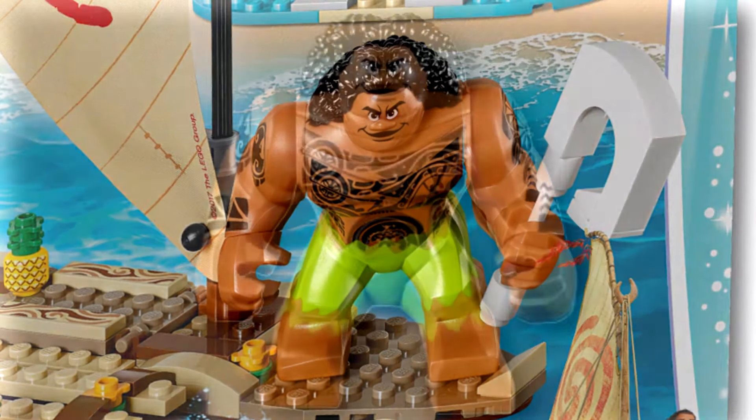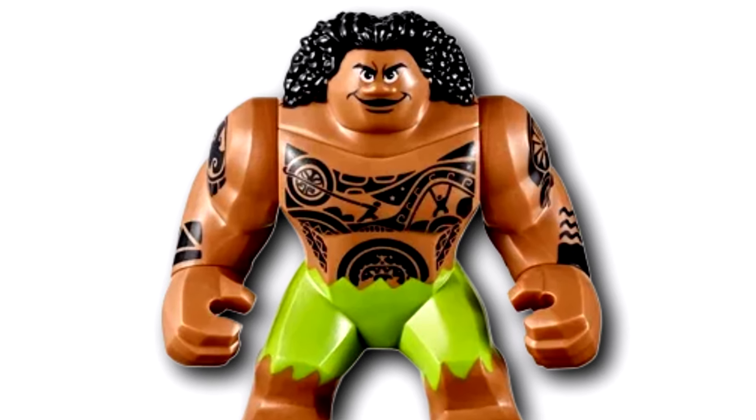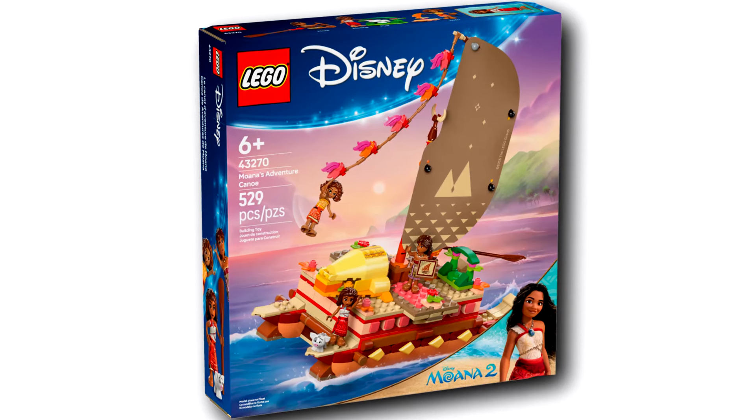I was expecting that with Moana 2, we'd finally get another big fig Maui. But no — there's no Maui to be found in either of these two sets, which is very disappointing.